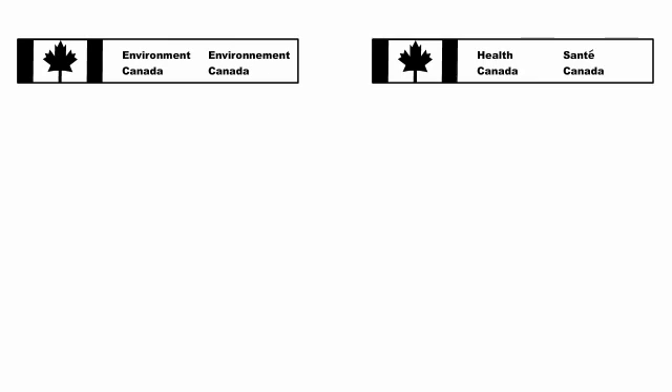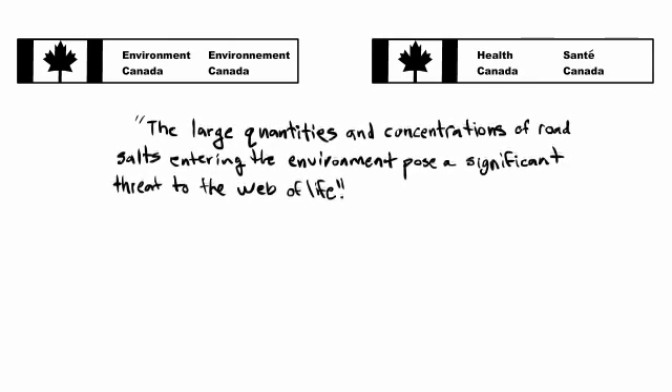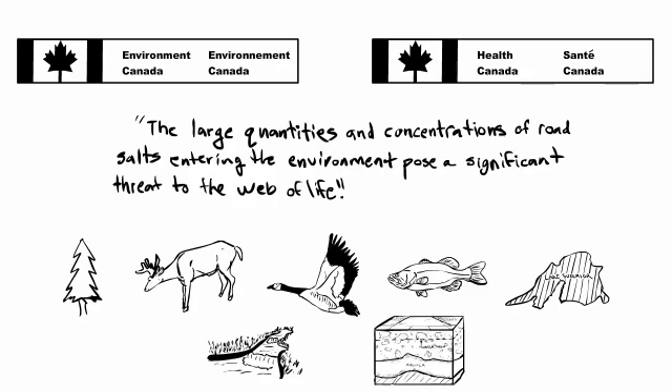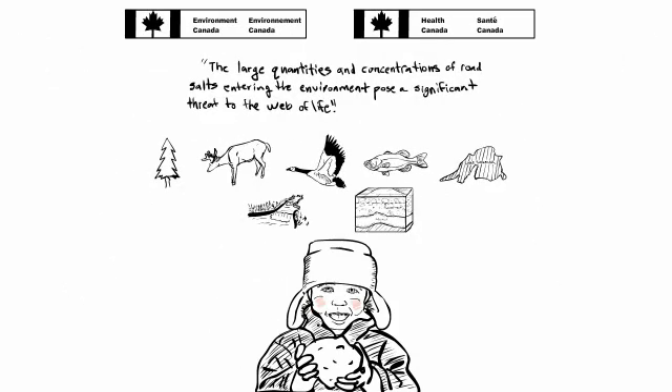In 2001, Environment Canada and Health Canada released the Road Salt Assessment Report, which stated that the large quantities and concentrations of road salts entering the environment pose a significant threat to the web of life. That means it's harmful to plants, animals, birds, fish, lakes, streams, groundwater, and even our children.